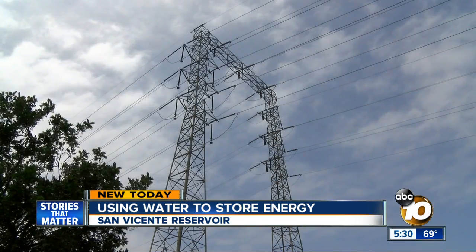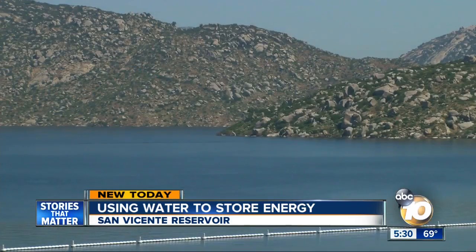A lifeline in the worst case scenario. At the San Vicente Reservoir, Joe Little, 10 News. Now the City and County Water Authority are looking for partners to share the cost of building that facility. They hope to have it up and running by 2025. Interesting idea.